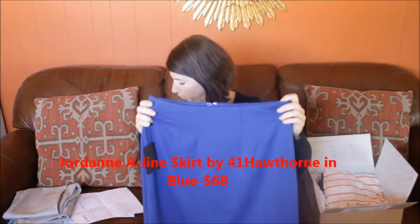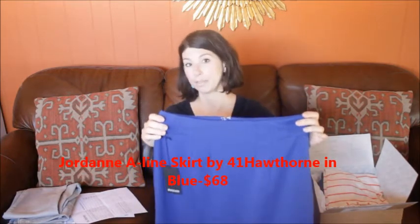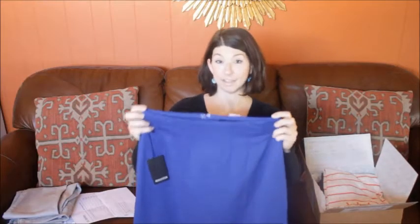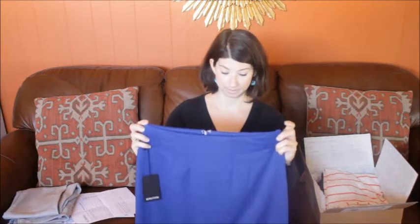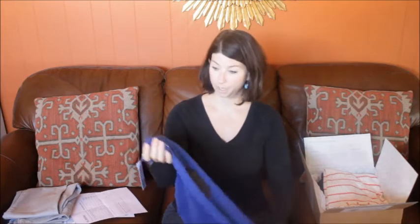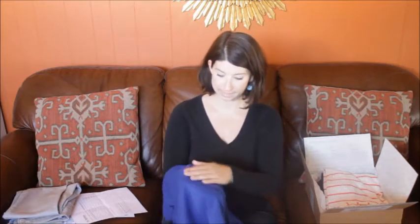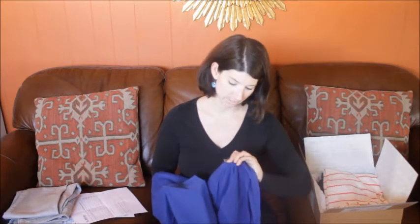The next item was the Jordan A-line skirt by 41 Hawthorne in blue. I don't know if we have any Doctor Who fans, but it's almost like a TARDIS blue. I love this color — it's one of my favorite colors to wear right now. I just love this blue.